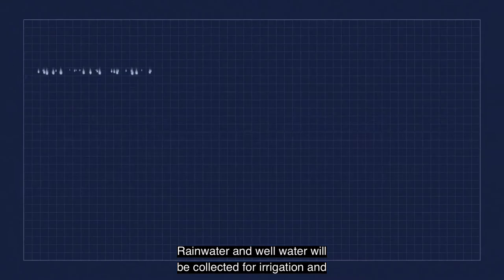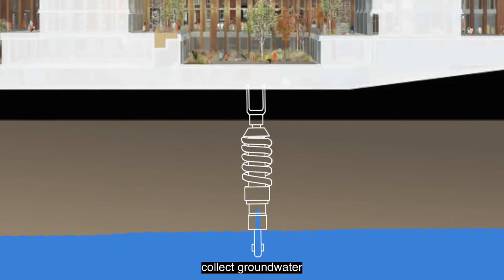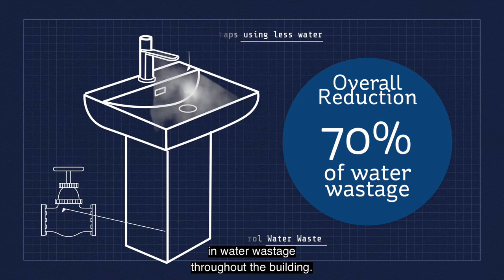Rainwater and well water will be collected for irrigation of plants and for toilet flushing. The well is bored below the Fitzwilliam 27 building to collect groundwater for these purposes. Fitzwilliam 27 will feature low-water use sanitary fittings with automatic water leak detection and shut-off controlled water waste, contributing to an overall reduction of 70% in water wastage throughout the building.